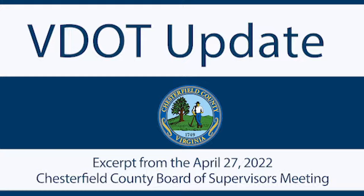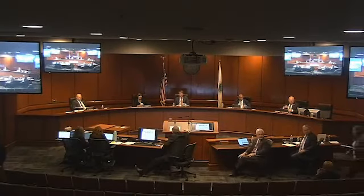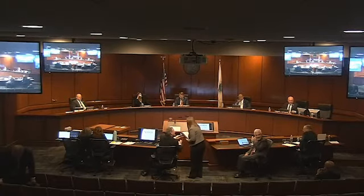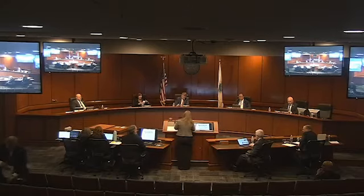The next work session is a VDOT update from Ms. Worley. My name is Rebecca Worley. I'm the resident engineer for VDOT's Chesterfield Residency, and we maintain and operate the roads in Chesterfield County, Amelia County, and Powhatan County.